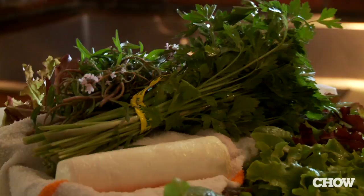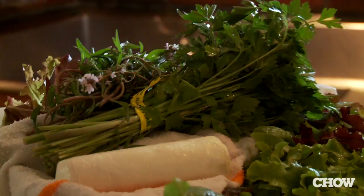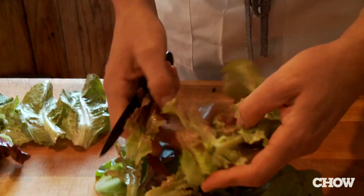These lettuces come from our farm in Glen Ellen, Kennard Farm. He grows pretty much all of our salad greens and herbs for us. There's some oak leaf, lola rosa, red oak. This is chervil, a really beautiful soft herb — it has a slightly anisey flavor.